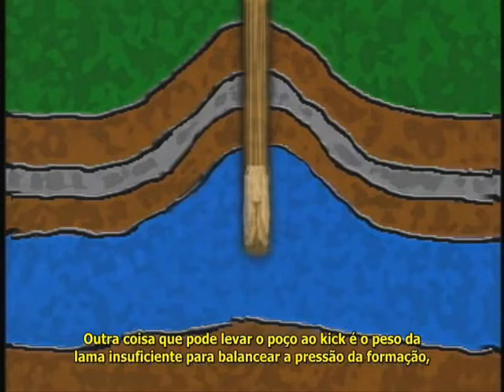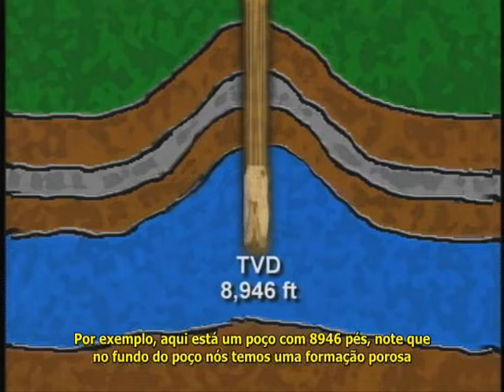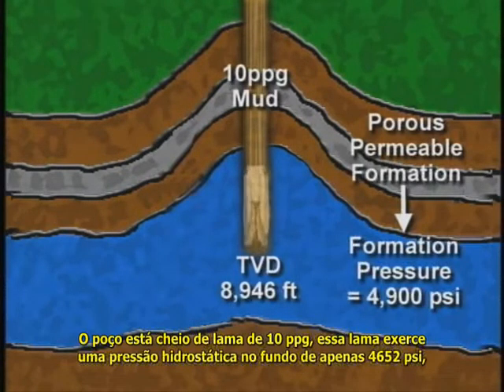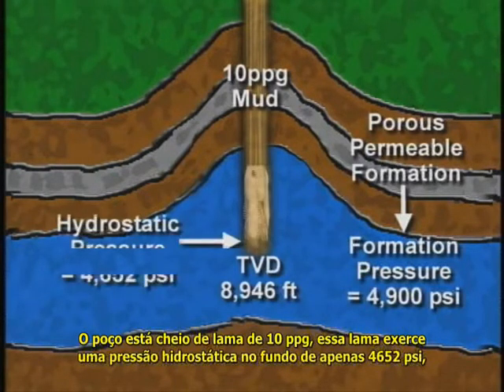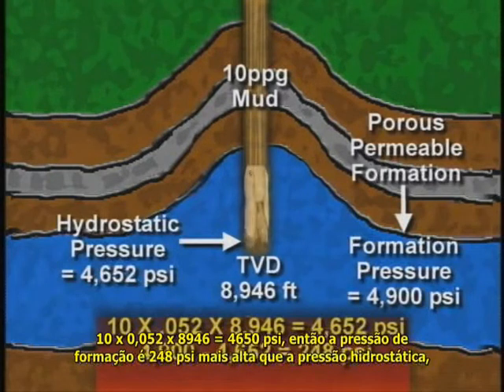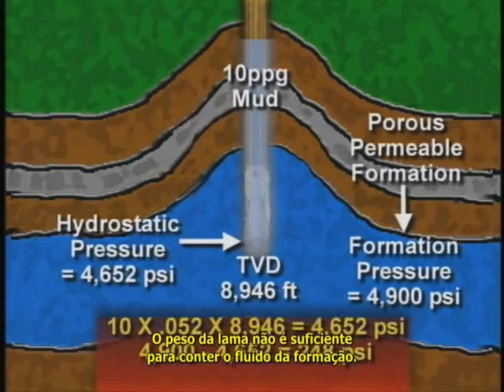Another thing that can lead to a kick is the mud's weight not being heavy enough to balance formation pressure. For example, here's a hole with a TVD of 8,946 feet, opposite a porous and permeable formation containing fluids. Formation pressure is 4,900 psi. The hole is full of 10 lb/gal mud, but the 10 lb mud exerts a hydrostatic pressure of only 4,652 psi at bottom — calculated as 10 × 0.052 × 8,946 = 4,652 psi. Formation pressure is 248 psi higher than hydrostatic pressure (4,900 − 4,652 = 248 psi), so this well will kick: formation fluids will flow into the wellbore because the mud weight is not great enough to contain them.